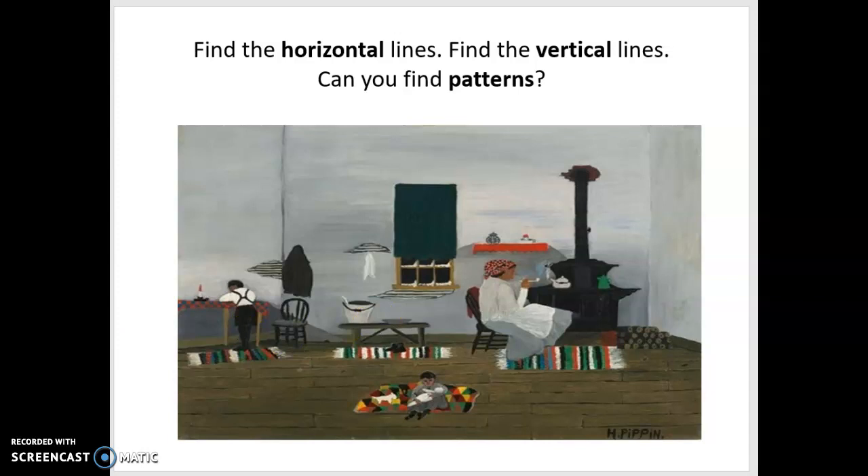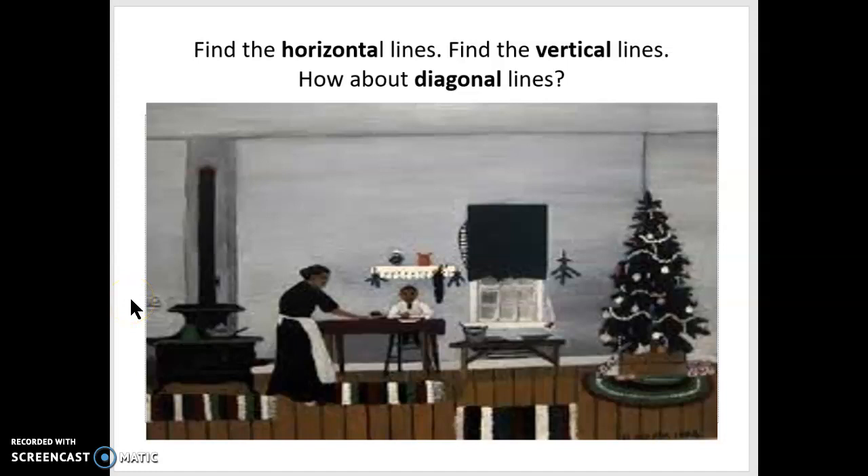Here's one more picture by Horace Pippin — he was a wonderful painter. He loved to use his shapes, lines, patterns, and textures. Once again, here's the diagonal: the edge of the tree would be diagonal. And then of course your horizontal and vertical lines as well.